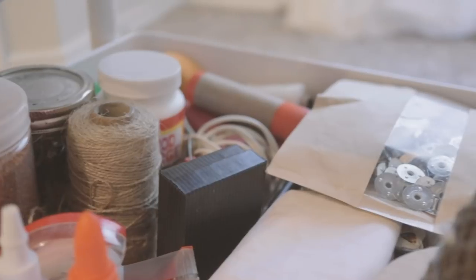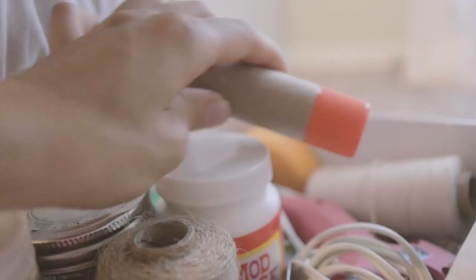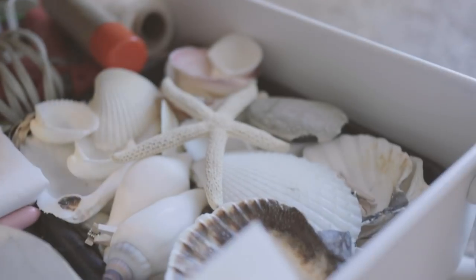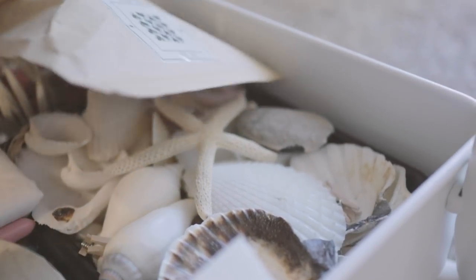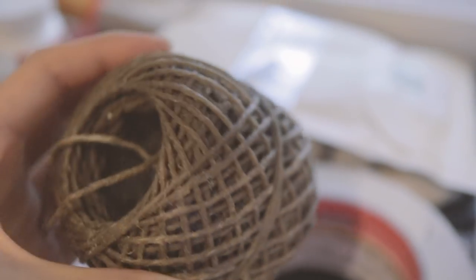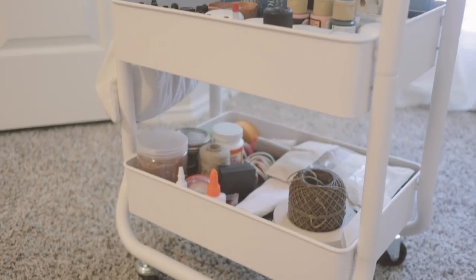On the bottom shelf I have different types of glues like Mod Podge, glue stick, and fabric glue. I have some needlework supplies as well as some shells I've collected. I also have some supplies for candle making which I am very excited to start. What is your favorite material? Let me know in the comments below.